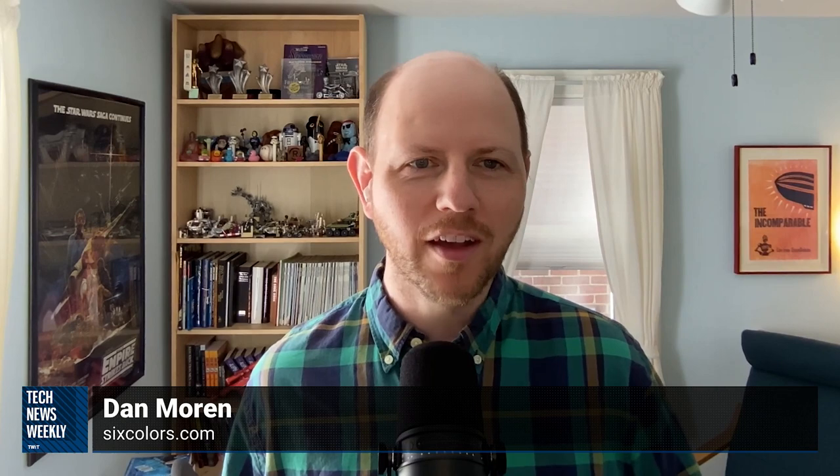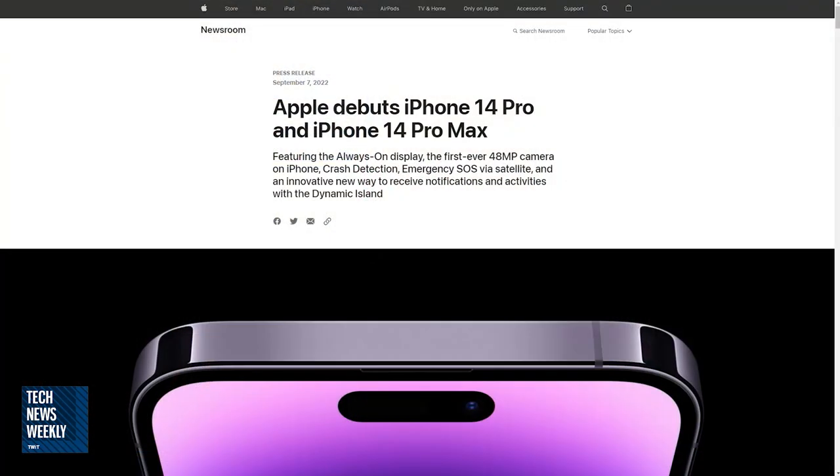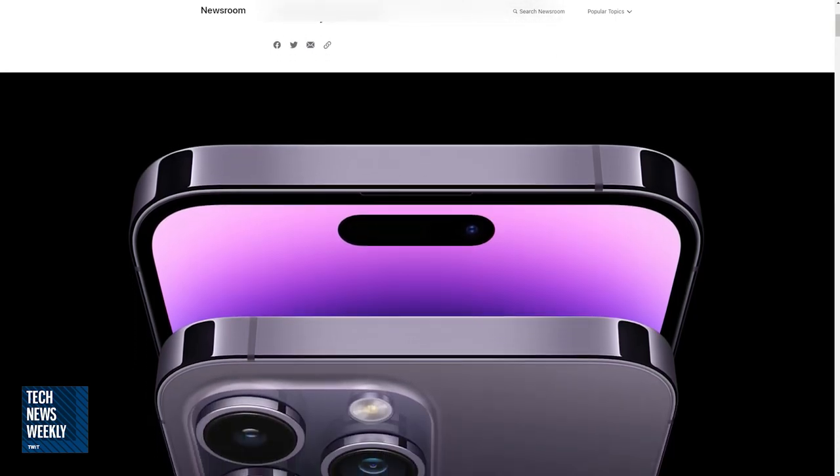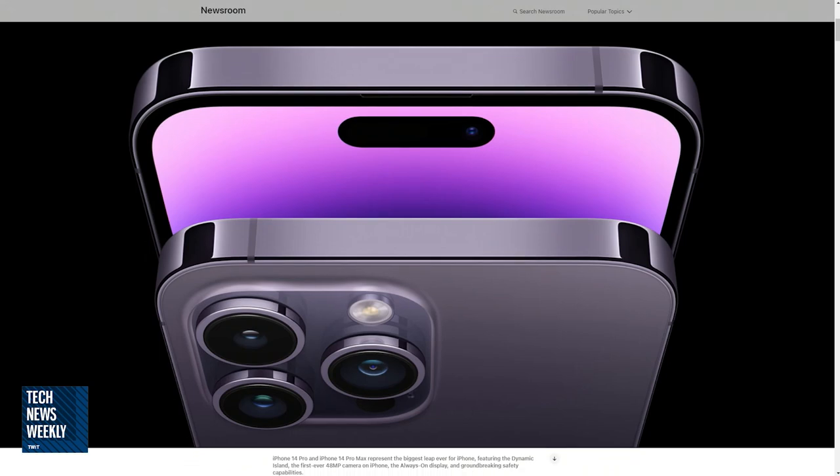Let's talk about the iPhone 14 lineup because there were some changes from last year — not lots of surprises if you've read any of the rumors. The big omission this year is obviously there is no new mini size phone. Apple has instead chosen to do an iPhone 14, which is basically the same size as the iPhone 13, and then an iPhone 14 Plus, which is a larger size closer to the iPhone 14 Pro Max with a 6.7 inch screen.